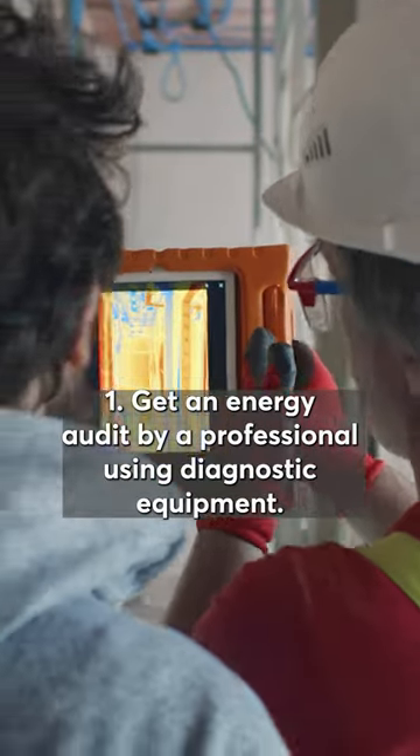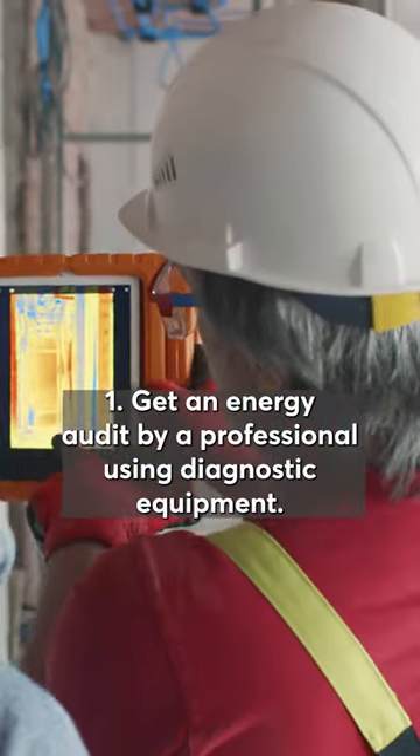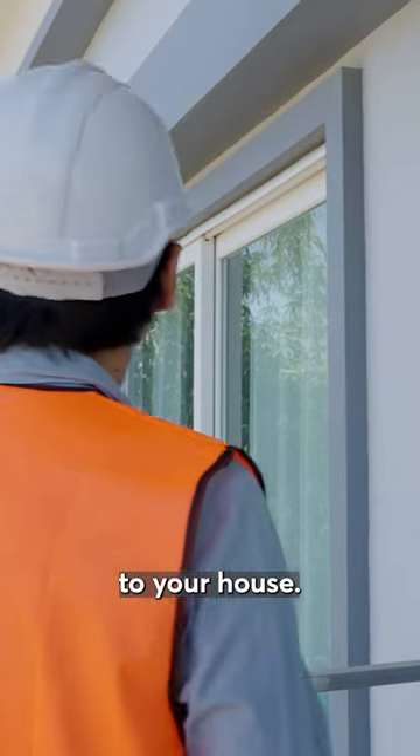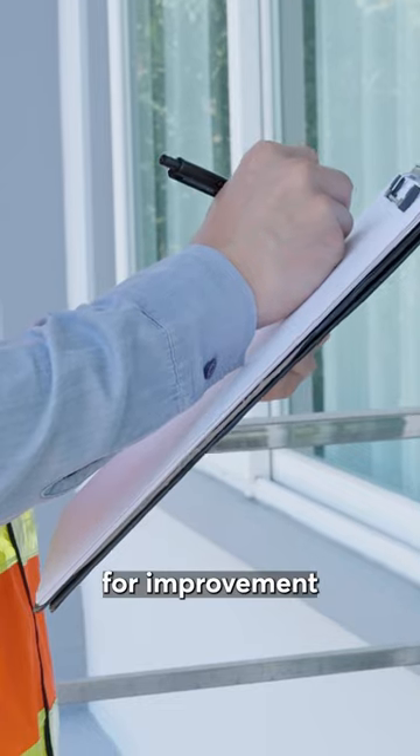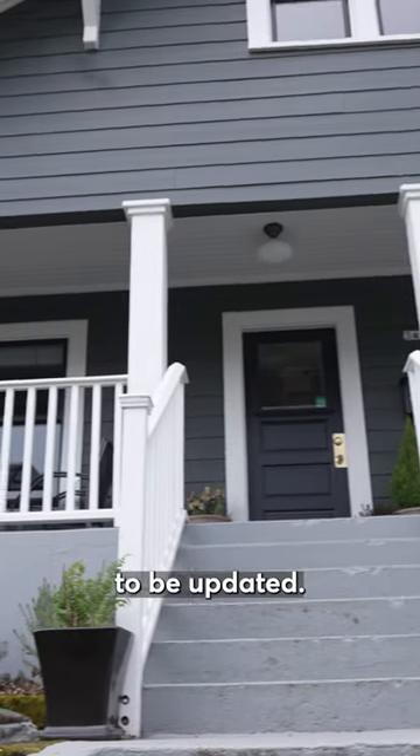Number one, get an energy audit by a professional using diagnostic equipment. They'll come out to your house and use tools to find where your home has the most opportunity for improvement and the things that might not need to be updated.